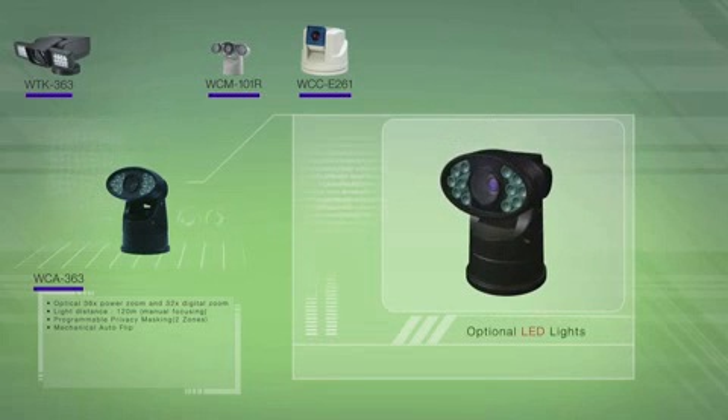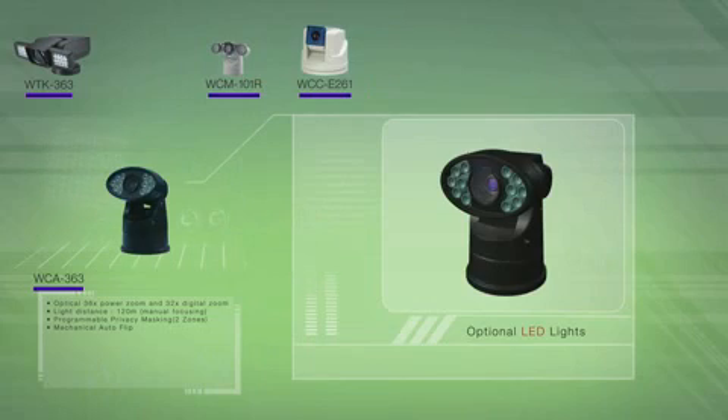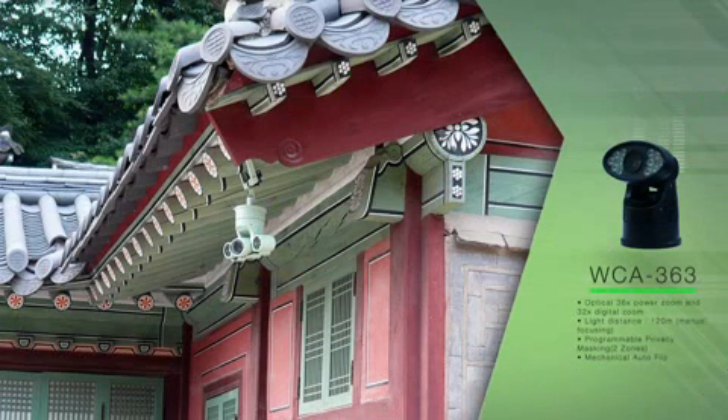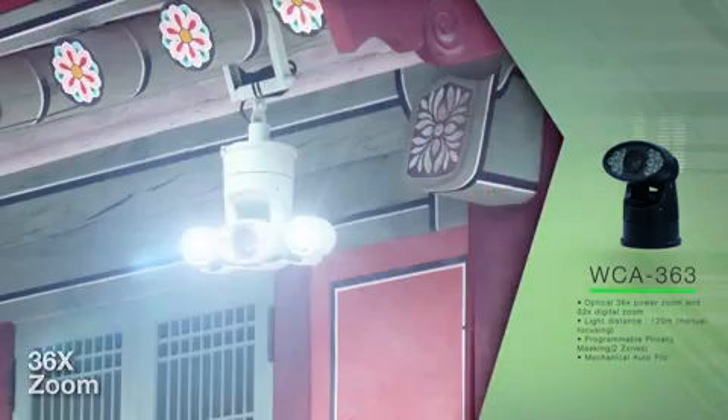With optional LED lights, images can be viewed up to 120 meters at night. The camera uses a powerful Sony 36X zoom module, and it provides up to 700 TV lines.